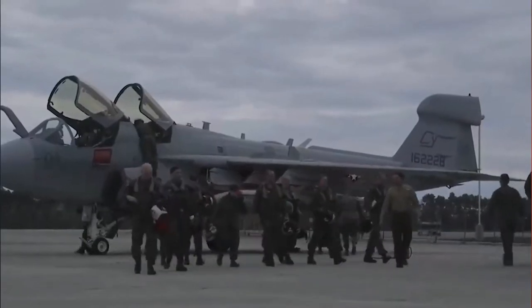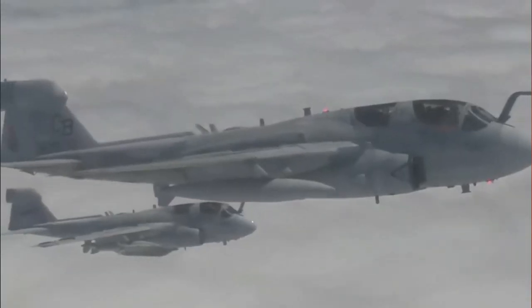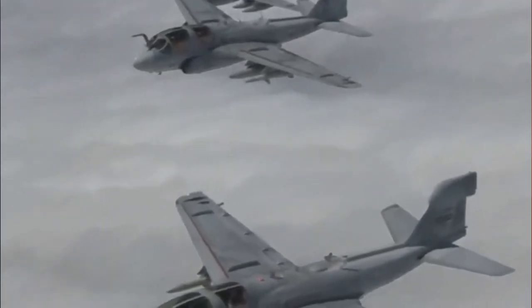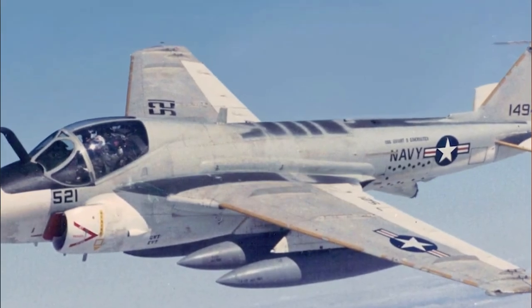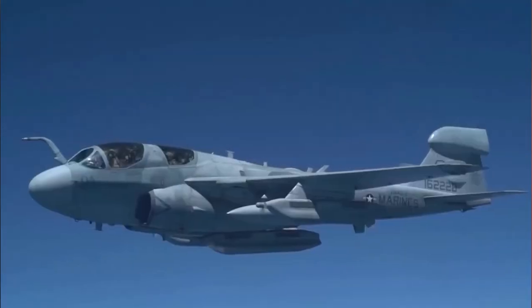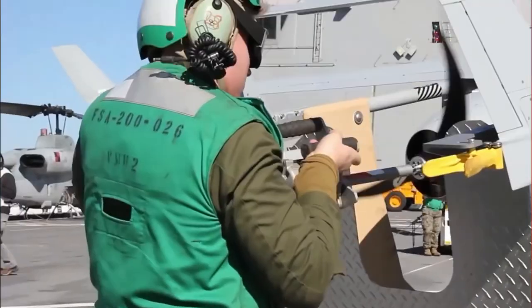The plane is powered by two 50 kN Pratt & Whitney J-52 P-408 turbojet engines. It has a maximum internal fuel capacity of 7,000 kg and can carry an additional 4,500 kg in external fuel pods. The aircraft's unrefueled range on internal fuel is 1,800 km. A refueling probe is installed in front of the cockpit for in-flight refueling, and the plane flies at 775 km/h, reaching a maximum height of 12,550 meters.